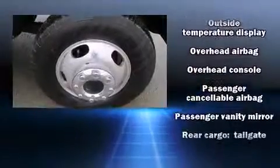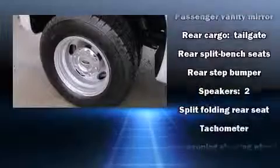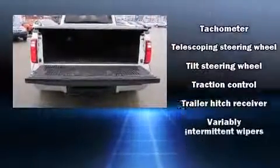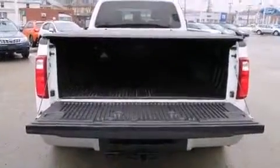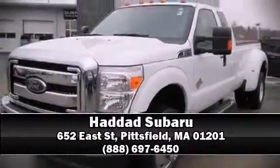Curtain airbags combined with standard stability control create a comprehensive safety network. It also arrives with a Carfax history report, providing you peace of mind with detailed information. Please don't hesitate to give us a call.